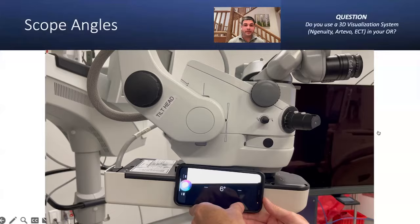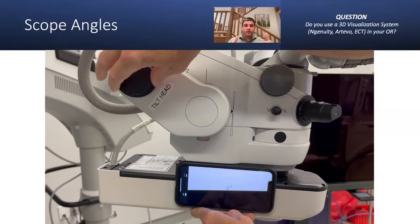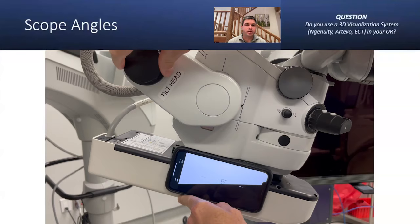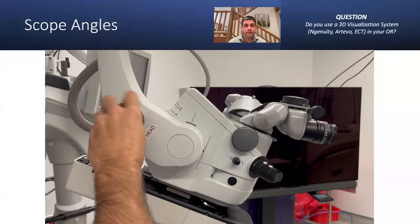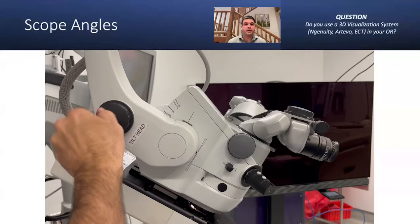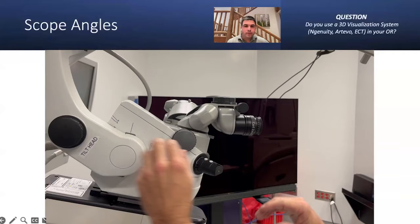You need the Z-axis at zero for the marks to work on the Lumera. I found a way to mark the Alcon scope as well — basically find a consistent spot and make marks so you can go to the same angle every time. I have marks at zero, 4 degrees, 16 degrees, 31 degrees, and 35 degrees. Zero is what my partner uses for Ingenuity; 4 degrees I use for Ingenuity with a slight offset for a better red reflex; 16 degrees for non-Ingenuity cases; and 31 to 35 degrees for MIGS.